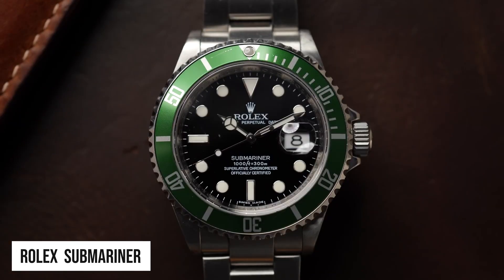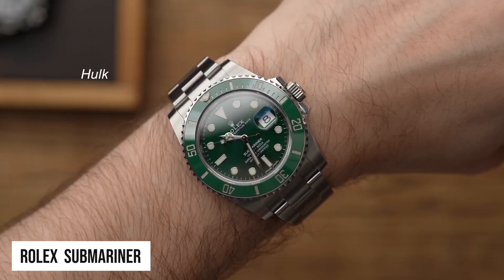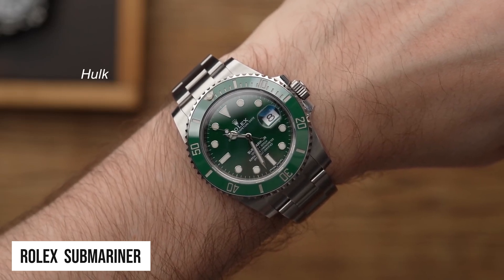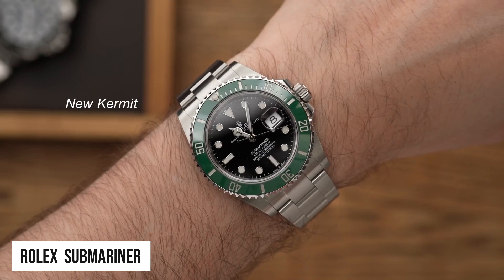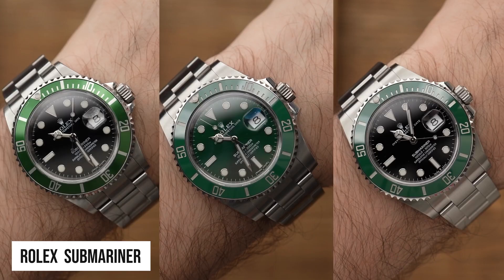Coming in second is the Green Submariner. In 2003, in honour of the 50th anniversary of the Submariner, Rolex introduced the first model with a green bezel. Since then, green Submariner watches have skyrocketed in popularity, becoming one of the brand's best sellers.